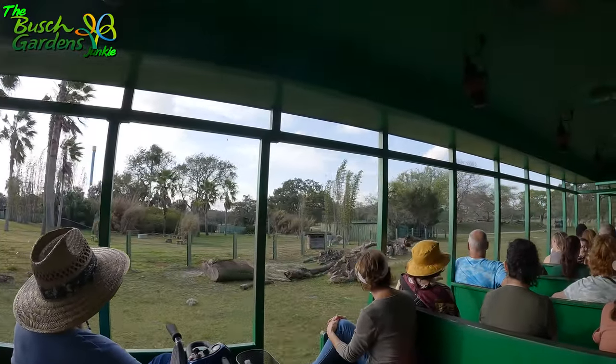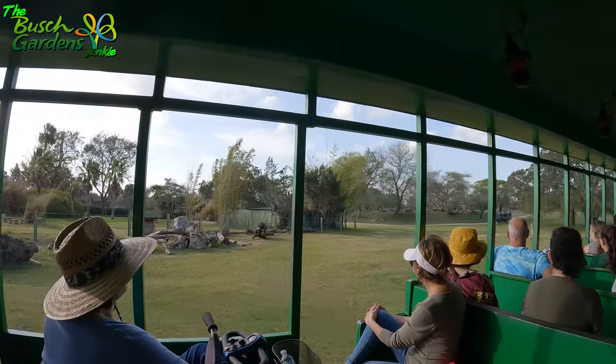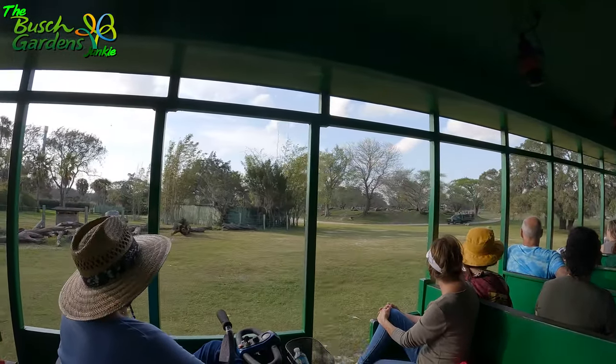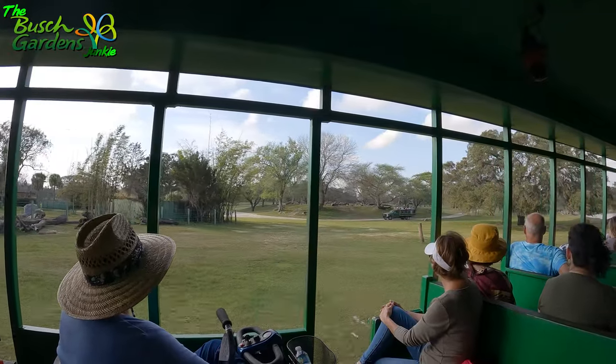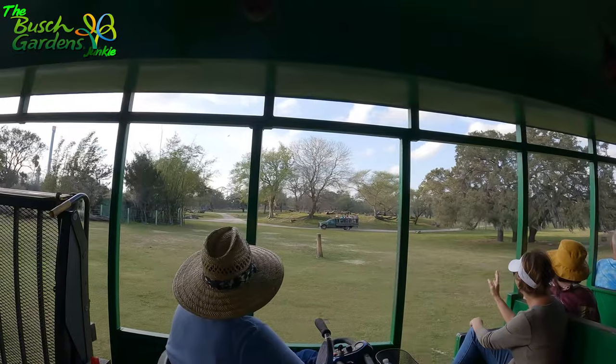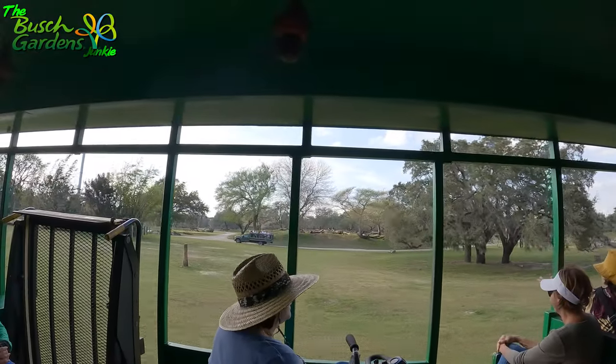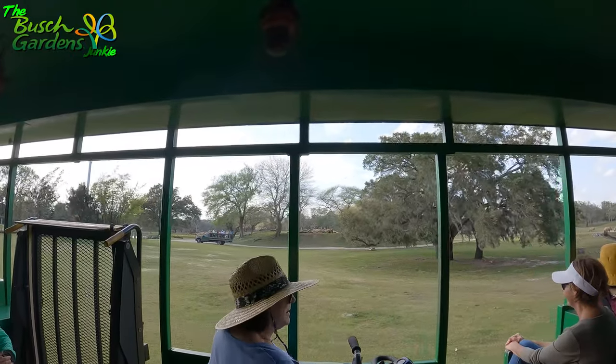If you look over to your left, you might even see some people inside of a truck. That is one of our tours where you might be able to feed a giraffe a piece of lettuce. Go ahead and wave at those people — and they did wave back!